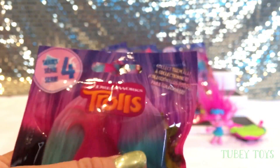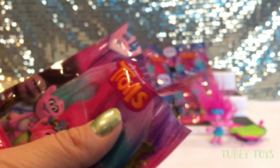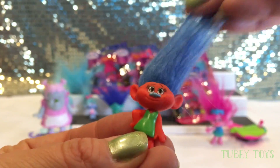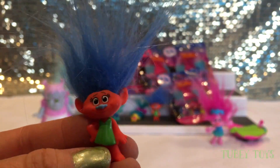Another Series 4! Poppy keeps falling — let's just take her out of there. Another Series 4, I'm excited. I love these dolls. Oh, duplicate! Uh-oh, I cut her hair.